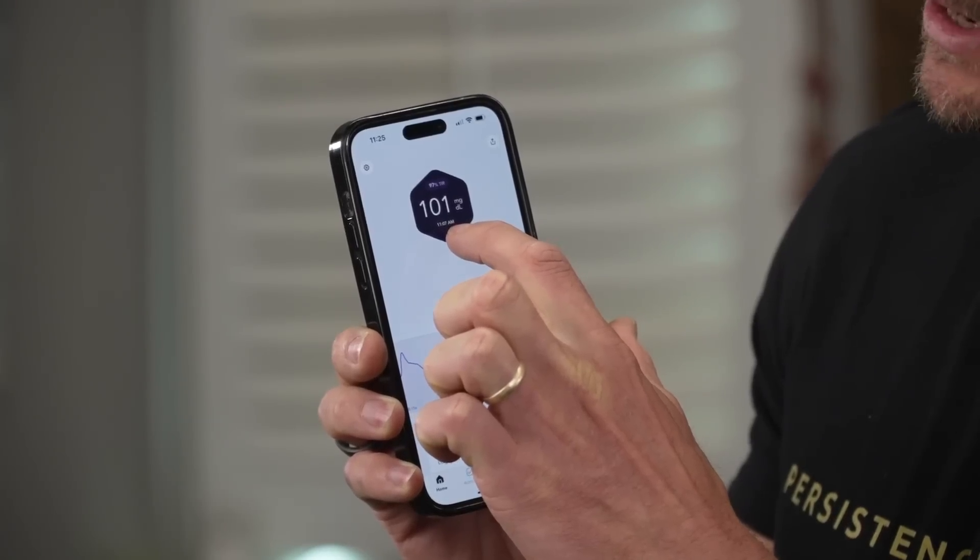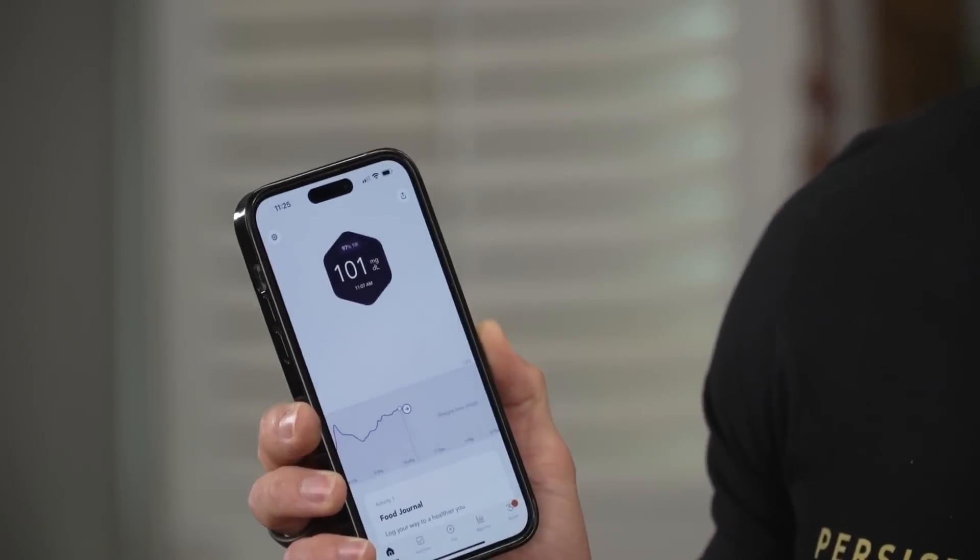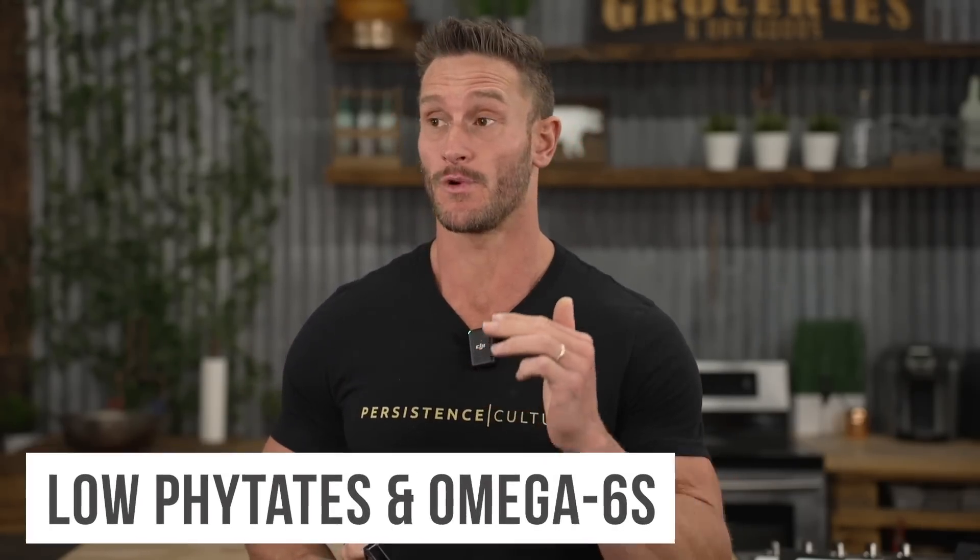Good news on pecans — it's been about 45 minutes. The highest spike after consuming those pecans was about 20 minutes afterwards, and my glucose went up to 101 from 98. So from a baseline of 98, I only went up three points. Pecans are awesome — they're one of the lowest phytate nuts you can have, and they're also very low in omega-6. Clearly they didn't impact my blood glucose very much.